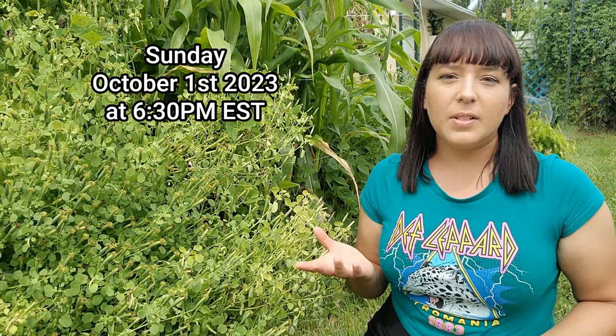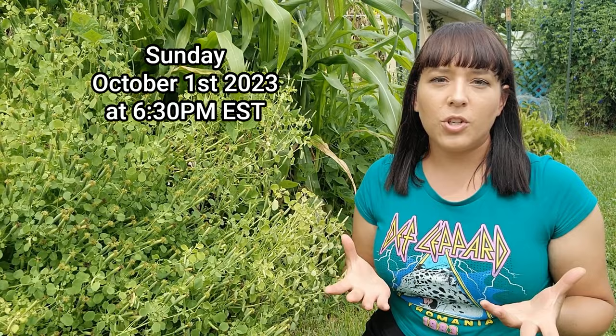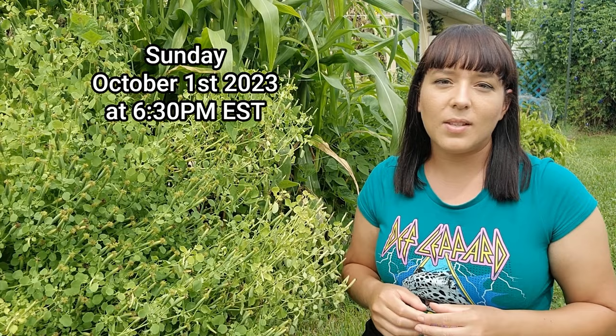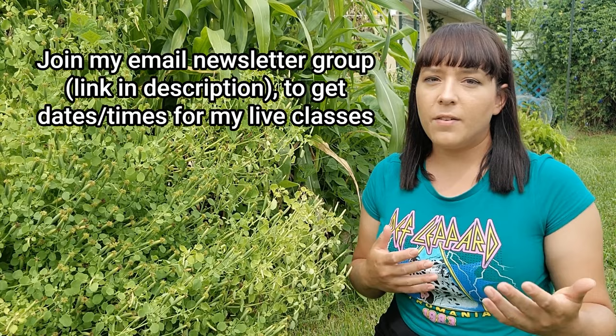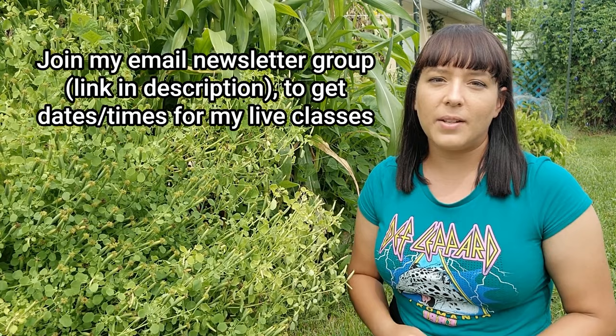I've been doing a live fall garden class where we meet periodically a couple of times a month so I can teach you different topics when it comes to fall gardening. I do that live here on YouTube, so make sure you're subscribed to my channel so you get notified when I go live. The next live class is this Sunday, October 1st — I'm going to be taking you through the garden and checking up on my tomatoes, showing you how I trellis them up depending on the type, determinate versus indeterminate, and just talking about general tomato care. It will be Sunday, October 1st at 6:30 PM Eastern time.